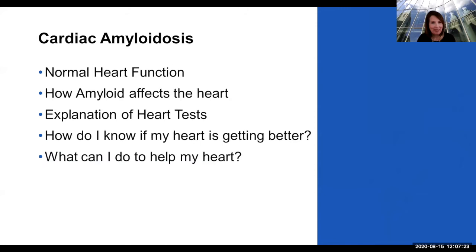So, cardiac amyloidosis — we'll talk about normal heart function, how amyloid affects the heart, what are some of these tests that you're going to get if you have cardiac amyloid or are suspicious of having it, how do you know if your heart is getting better, and what can you do to help your heart.